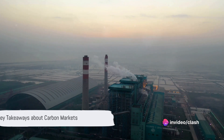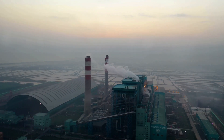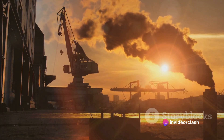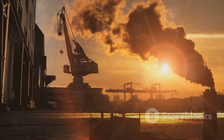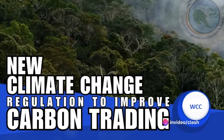So what exactly does all this mean for businesses, investors and the planet? At their core, carbon markets are a method of reducing global carbon emissions while fostering economic growth. They offer a potential investment opportunity and a way to finance sustainable practices. However, they are not without their challenges and criticisms. Transparency and regulation are key issues and the effectiveness of carbon markets is still under debate.